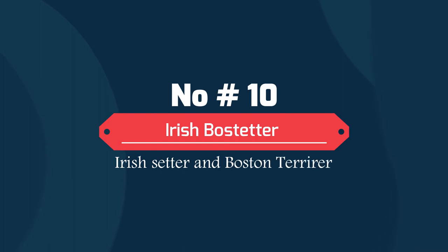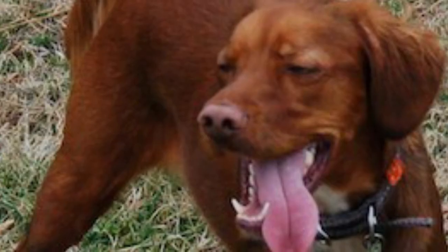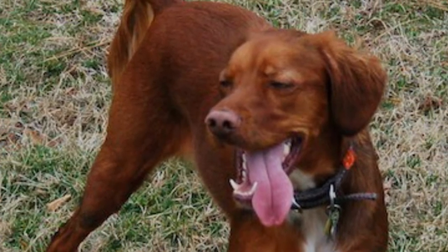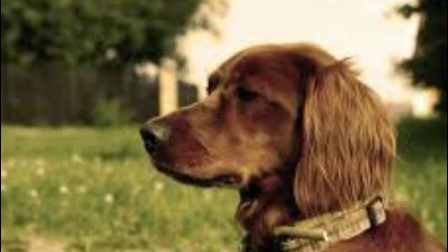Number 10: Irish Bostella — Irish Setter and Boston Terrier. The Irish Bostella is created by crossing an Irish Setter and a Boston Terrier. These dogs are active and need plenty of exercise every day to keep them physically and mentally stimulated and content.